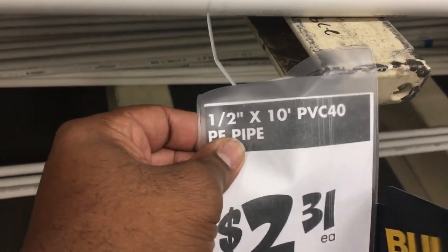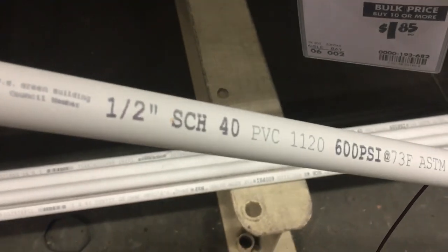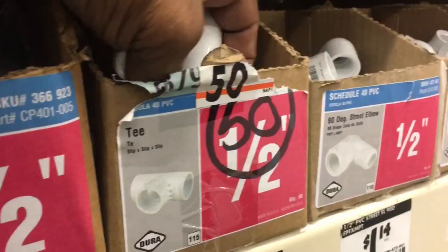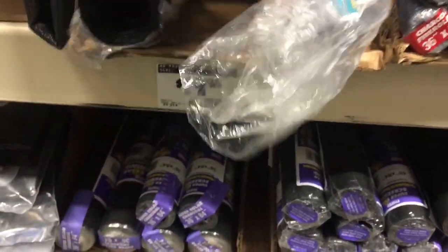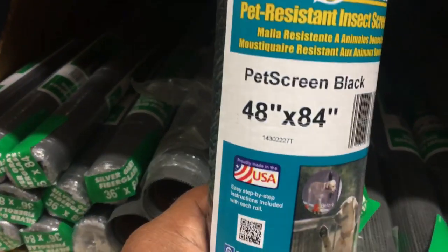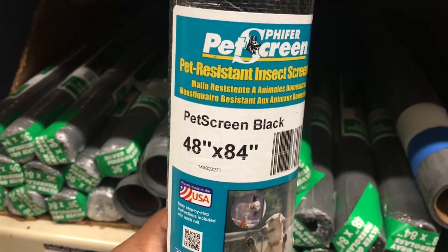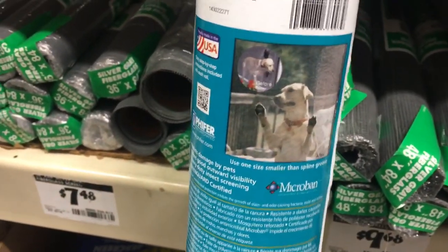We're going to get some PVC pipes and some fittings — easy DIY project. We got half-inch, 10-foot PVC pipes; we need four of these. Four 90-degree half-inch elbows, two half-inch tees. Based on my measurements, this screen here will do the job — it's 19 bucks. It's 48 inches (four feet) by 84 inches (seven feet). It's a pet screen, so it's a little more durable than your normal screen door screen.